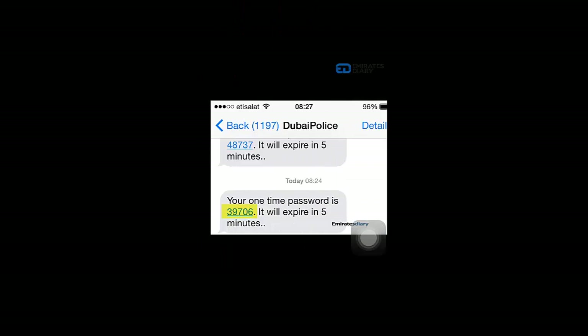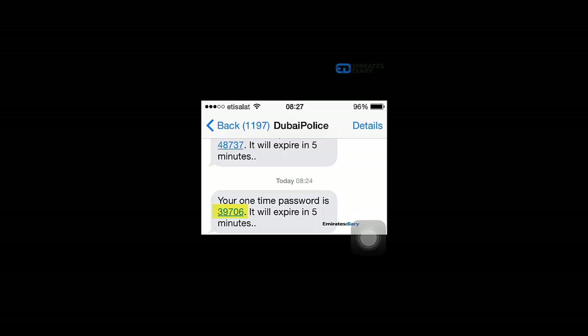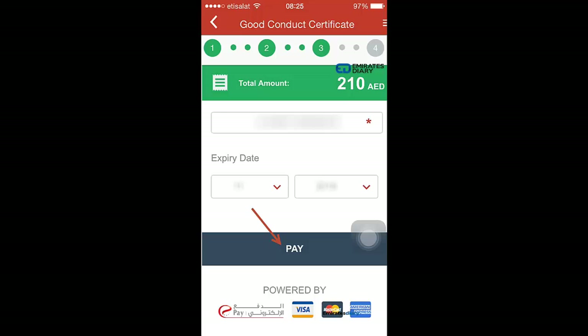You can see where I received the verification code. The next step is to make a payment for the service. The service charge is around 210 dirhams.